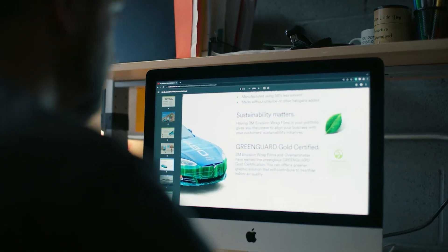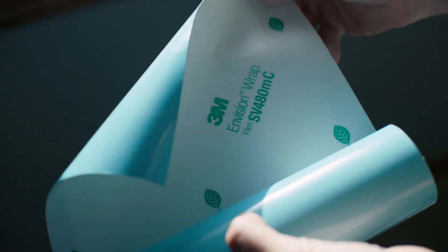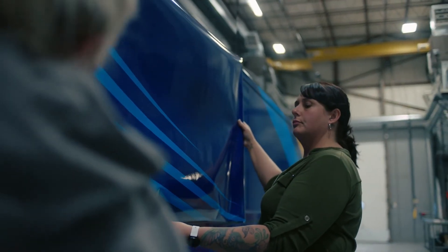The new technology, the new films that are in the marketplace right now, they actually are lower VOC than paint.